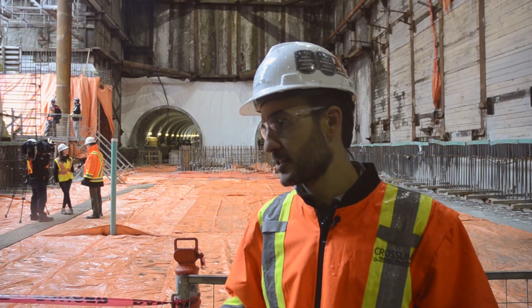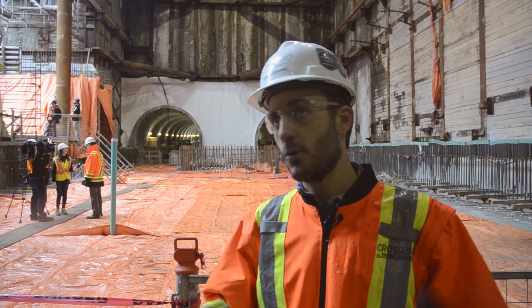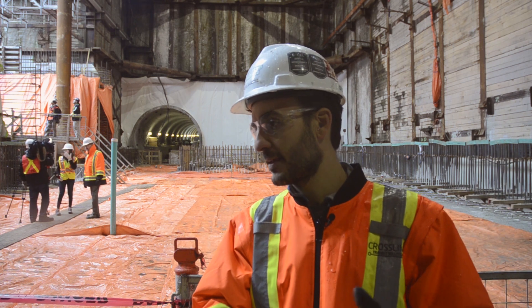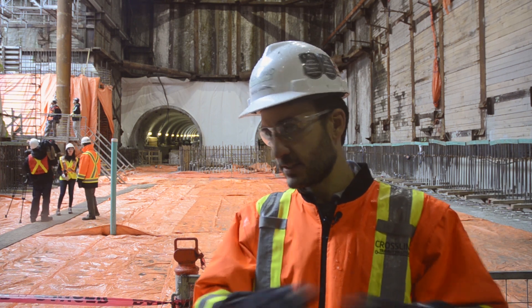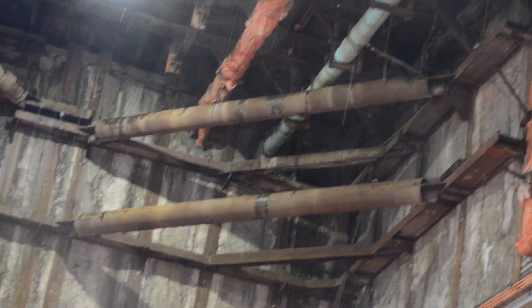Some of the particularities and challenges of this station is that we needed to maintain traffic at all times, so we have to build a temporary wooden deck over a steel structure to allow the traffic to flow. There are also lots of different utilities — water mains, sewers of all kinds — that we have to support in place.